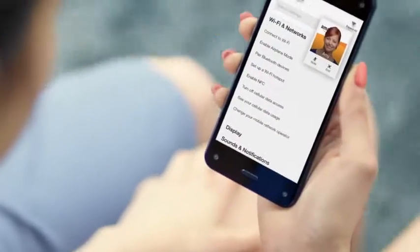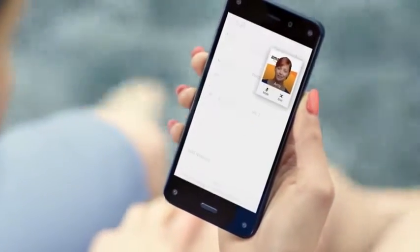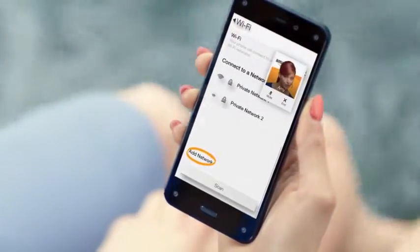Mayday co-pilots can help you by drawing on your screen, giving you step-by-step instructions, or simply doing it for you — whatever works best.